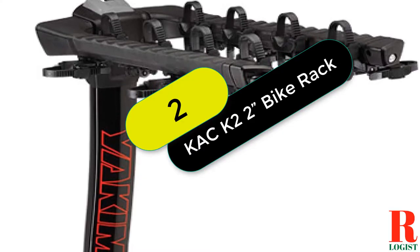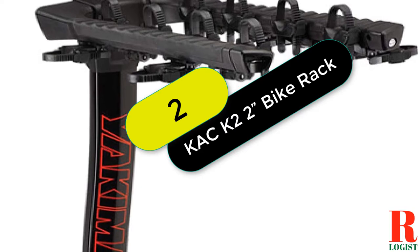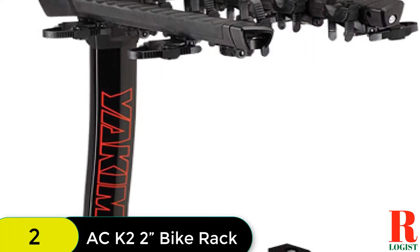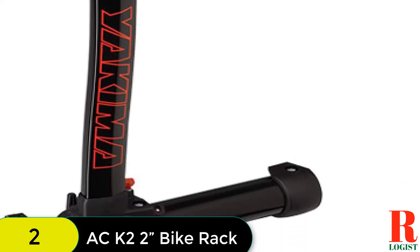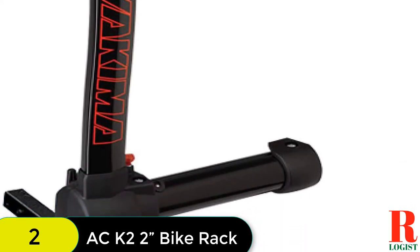At number 2 on our list, we have the CAC K2 2-Hitch Mounted Rack 2 Bike Platform Style Carrier for standard bikes. This rack is designed to keep your bike safe and secure with its patented anti-wobble system while still being easy to use.